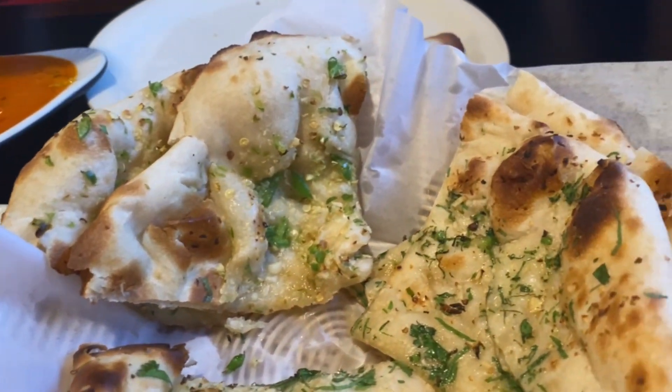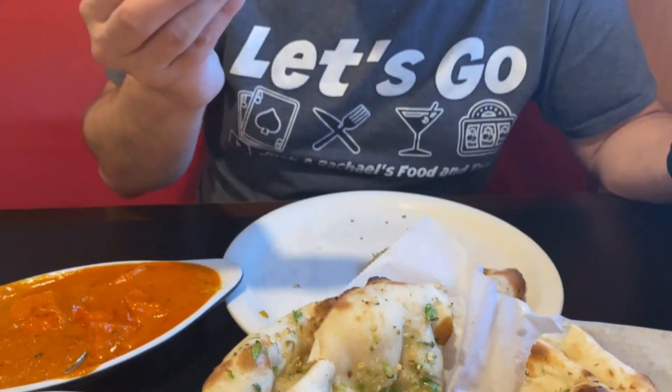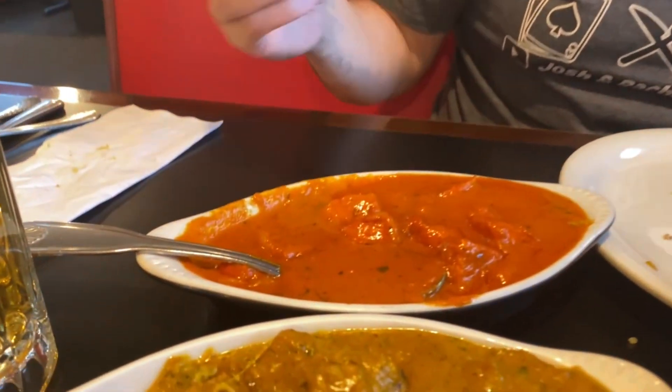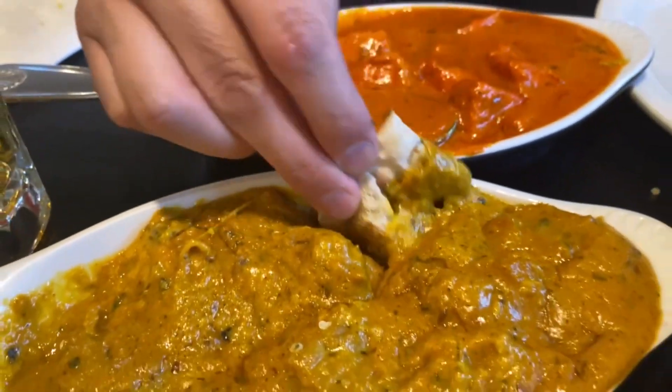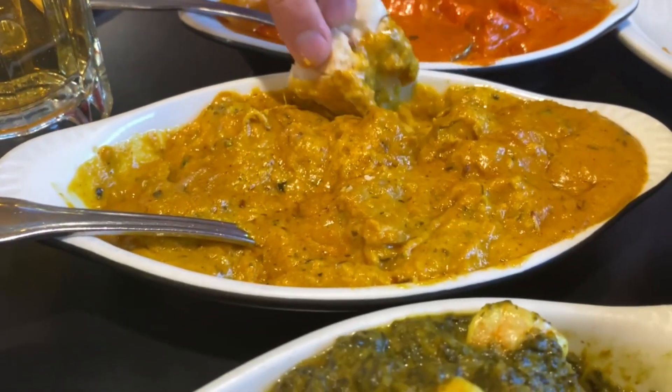I'm going to try this chicken tikka masala first. That's very good — it definitely has a slight tomato flavor. It's not like you're eating tomato sauce or anything, not like pizza sauce or spaghetti sauce. It looks a little thin but no, everything is a decent thickness.